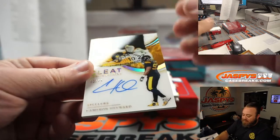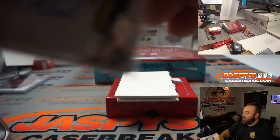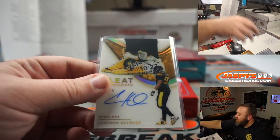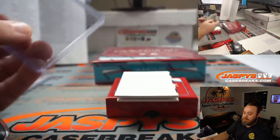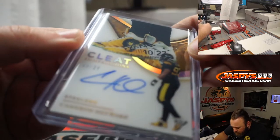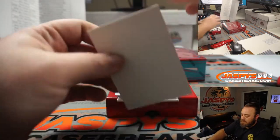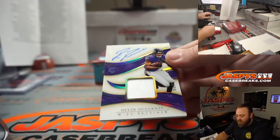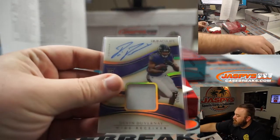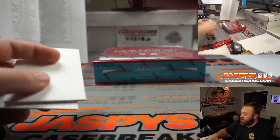Cleat Impressions — Cameron Hayward, 18 out of 25, Steelers, also part of that Cowboys random number block. Roy Sappic, spot eight. Nice — Cleat Impressions, one of my favorite sets. Cam Hayward also very good. Devin Duvernay jersey and auto, 3 out of 25 for the Baltimore Ravens. Aaron Billingsley — there you go, box one.